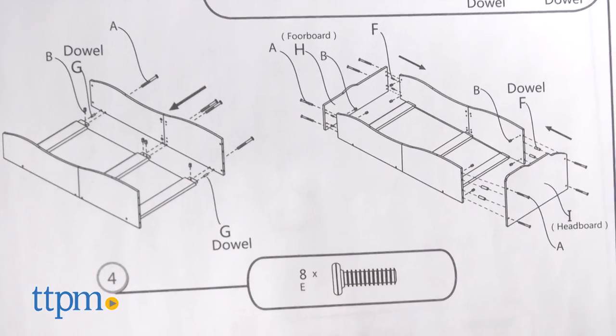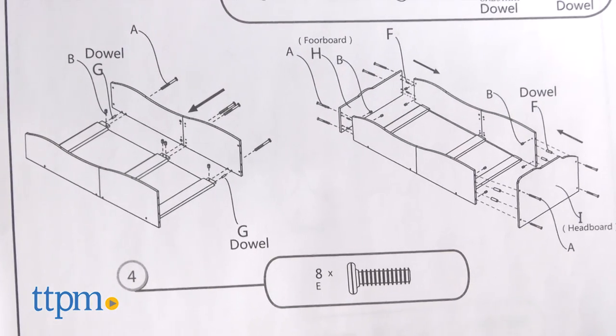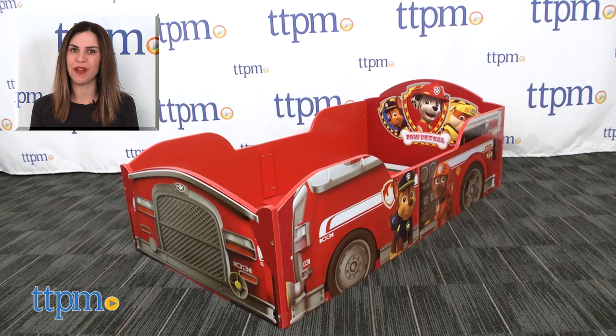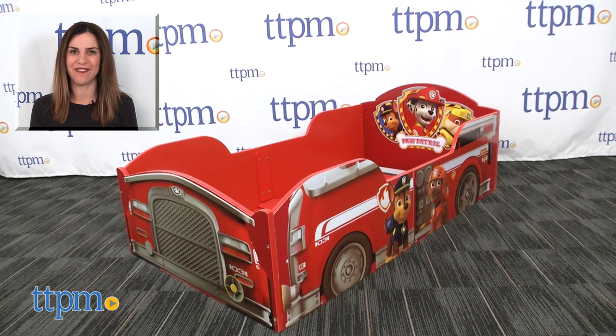Adult assembly is required and it took us about 45 minutes using both flathead and Phillips screwdrivers. For where to buy and current prices, find us at TTPM and subscribe to our YouTube channels for more reviews every day.